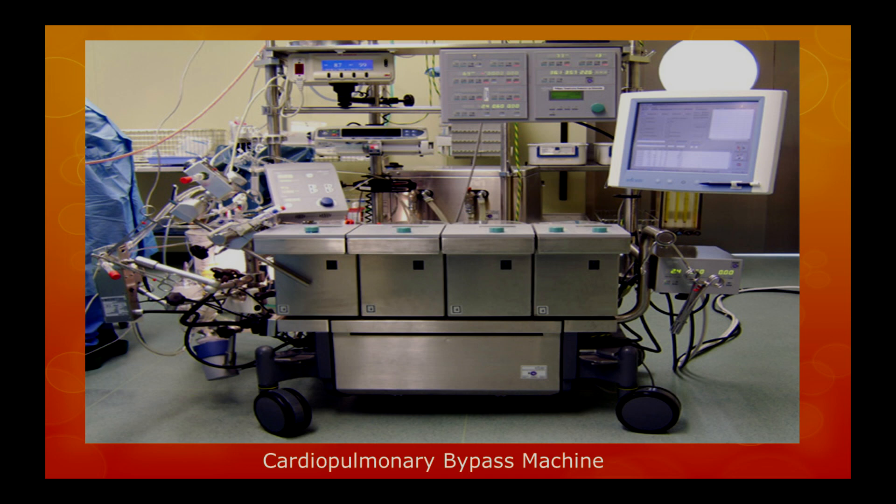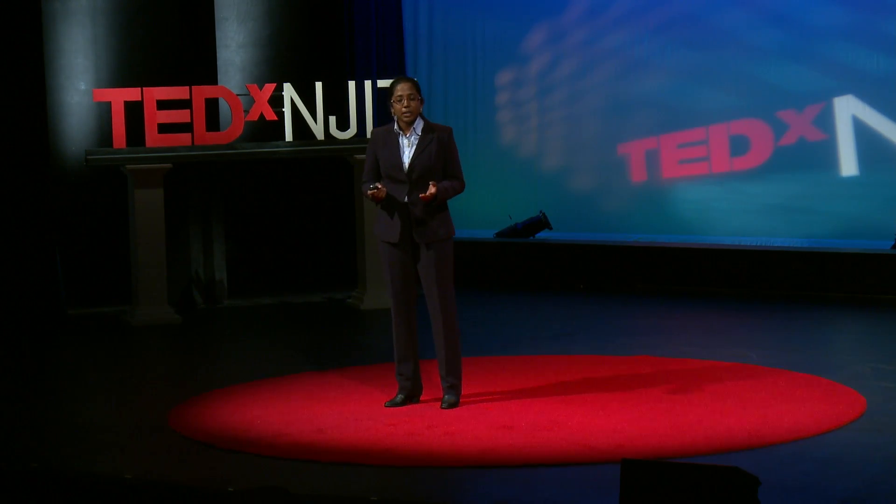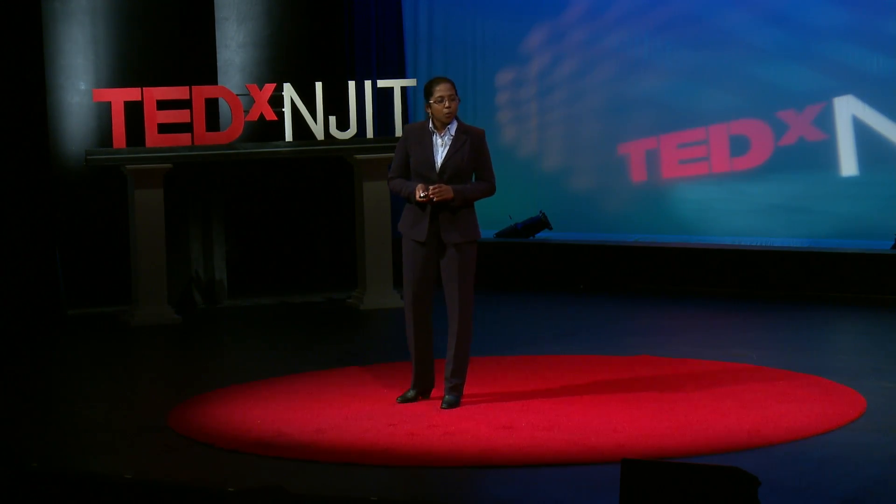The heart begins to quiver, and within a few moments, it regains its normal function as it begins to contract and relax and begin pumping blood. When I first saw this, I couldn't help thinking of the words in the Bible: Lazarus, come forth.